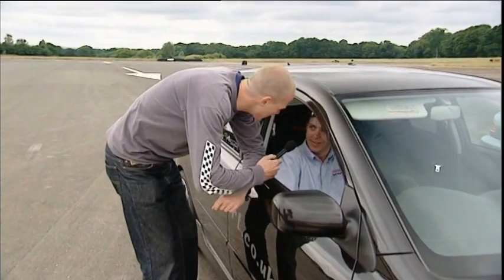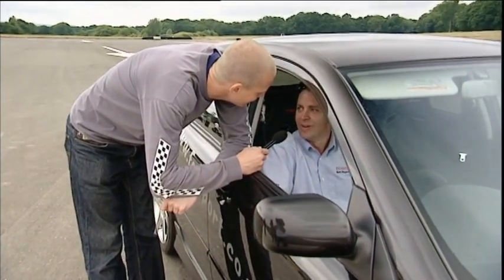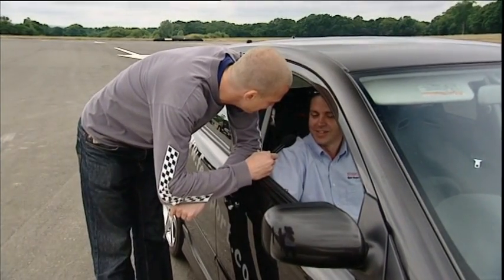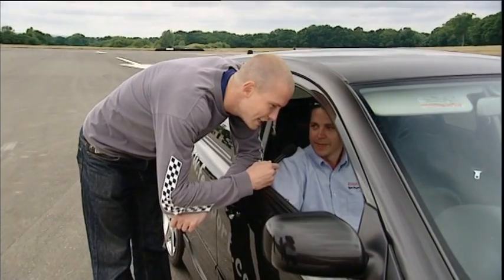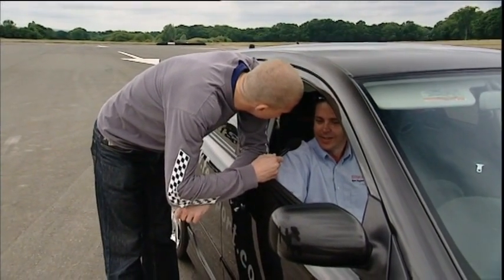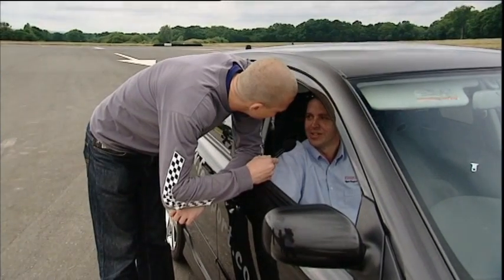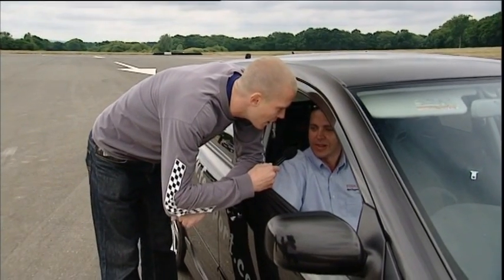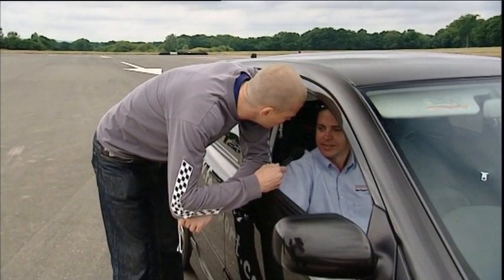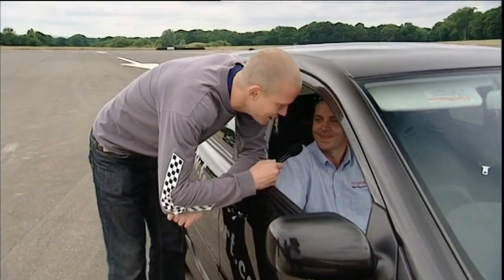Absolutely awesome racing there. Fantastic start — how did that feel? Absolutely brilliant. Perfect start, perfect gear changes all the way through the run. This thing absolutely shot off — I thought I'd been launched in a catapult. It's an excellent feeling when it all comes together. Now, this is about a 30 grand car, would you say? It's a 30 grand car with probably three or four hundred man hours to build it. But how would it fare against something like 105 grand's worth of Aston Martin? Aston Martin's always been my dream car, so we'll have to see.